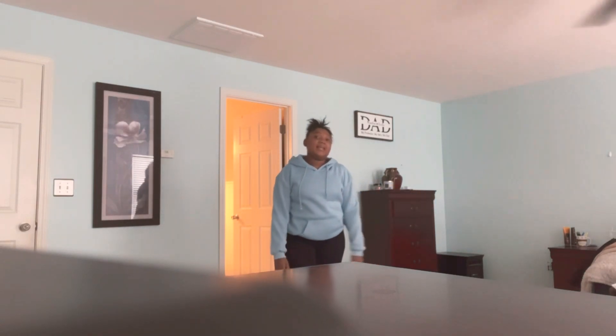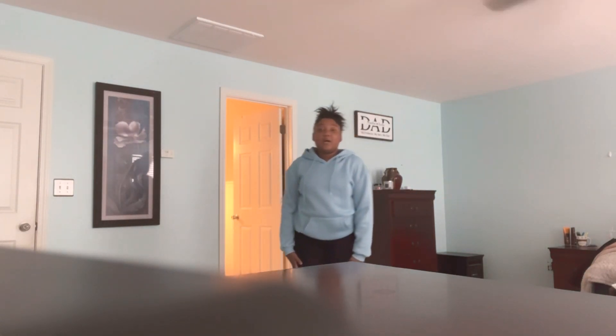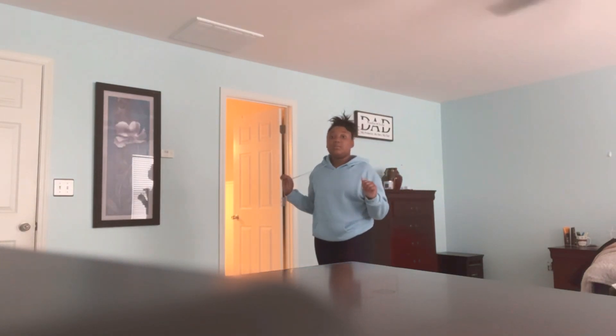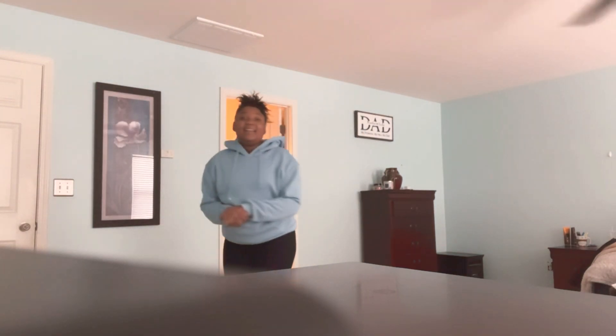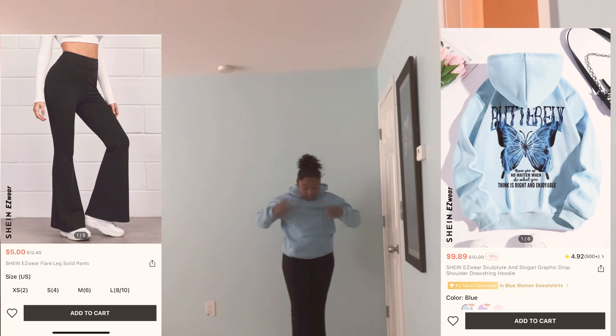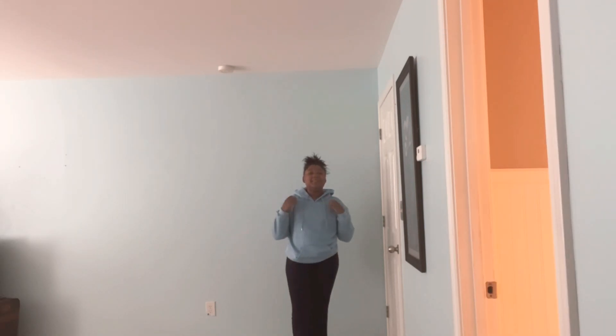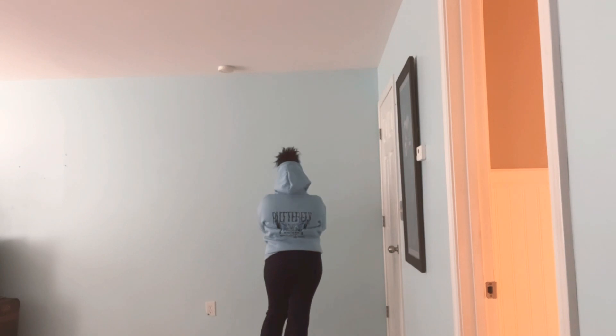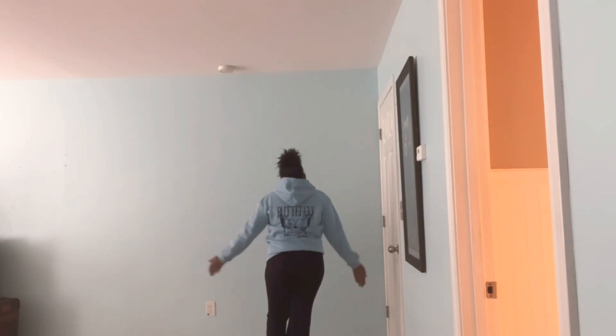This is the last but not least outfit. I got some black bell bottom leggings and this cute blue hoodie with words on the back — I forgot what it says, but here's a closer look. I got the blue hoodie on with the black bell bottoms hanging down with the words on the back. Y'all can read it!